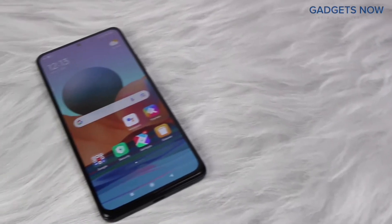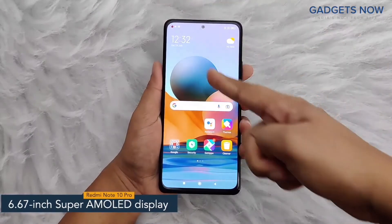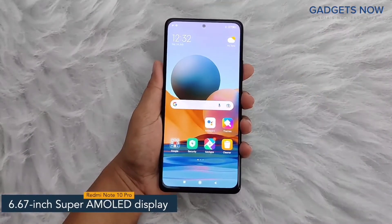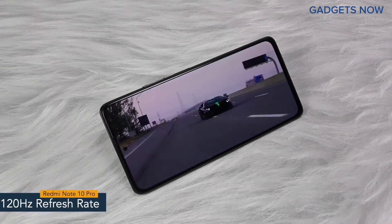Hey guys, today I have with me Redmi Note 10 Pro. The smartphone offers a 6.67-inch Super AMOLED display, having a pixel density of 395 ppi and a refresh rate of 120Hz.